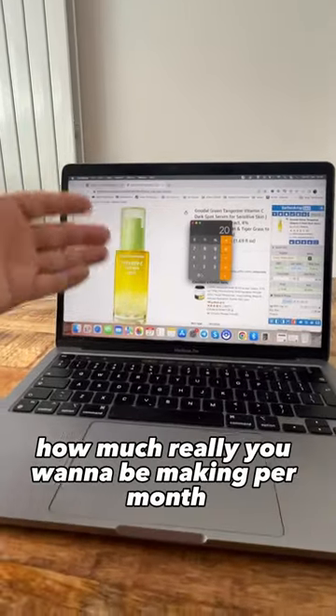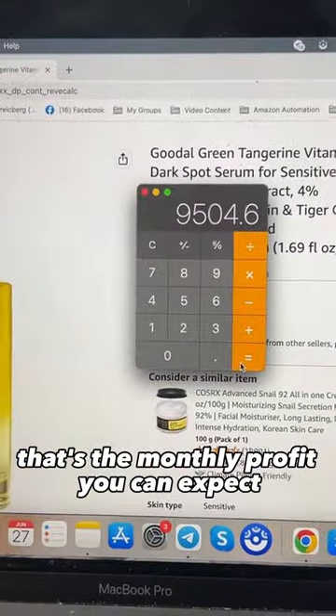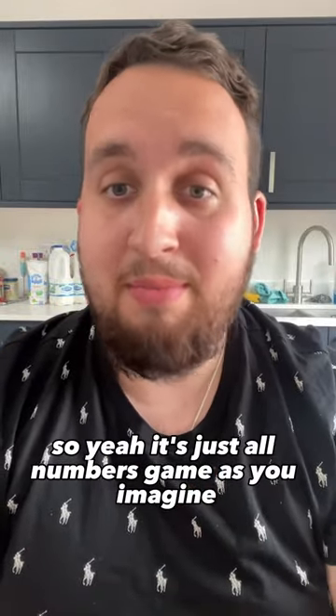So the question is how much you want to be making per month and what is your goal? Times that by 20 — that's the monthly profit you can expect, and so on. It's just a numbers game, as you can imagine.